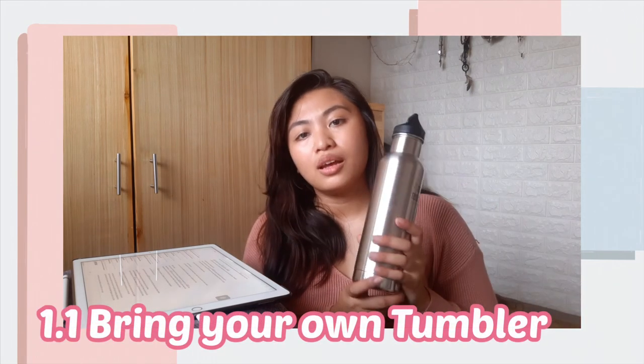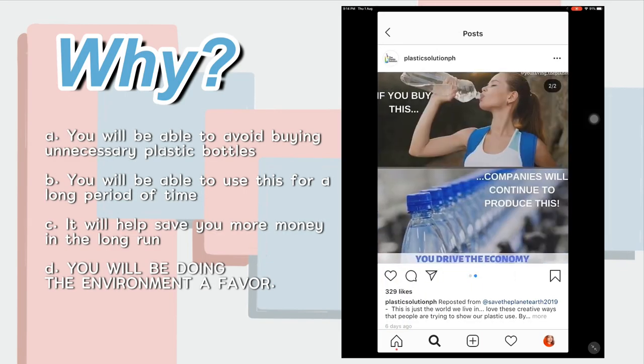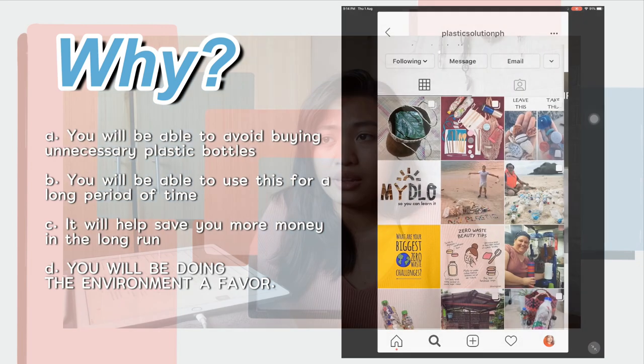Number one on my list is having your own tumblers or water containers. This will help you avoid purchasing those disposable or unnecessary plastic bottles, and it will help you save money at the same time.